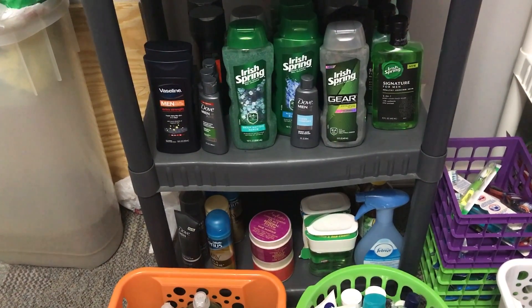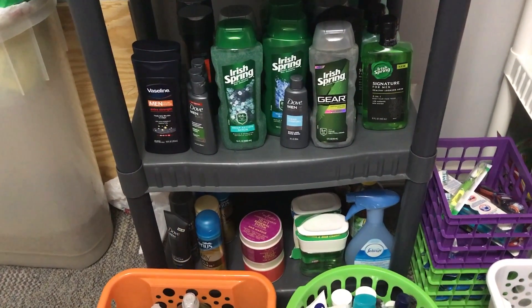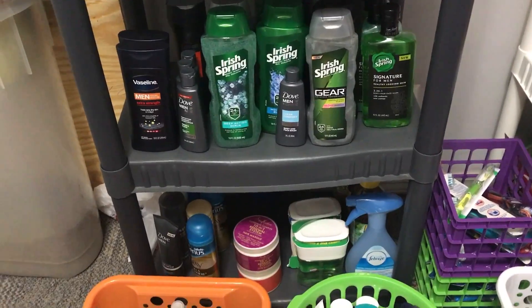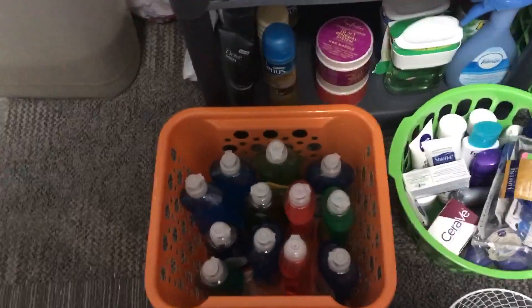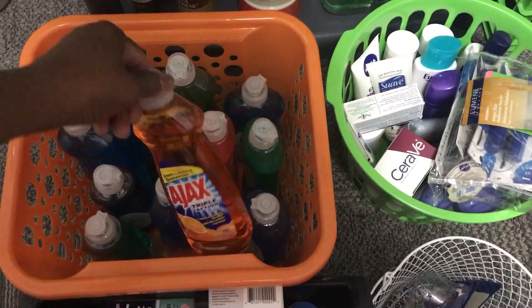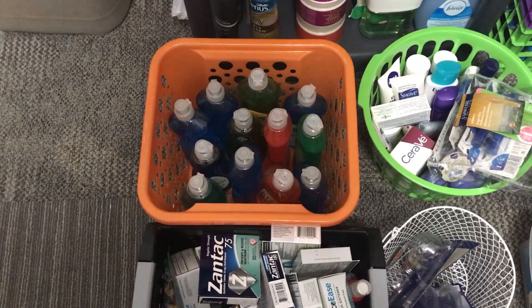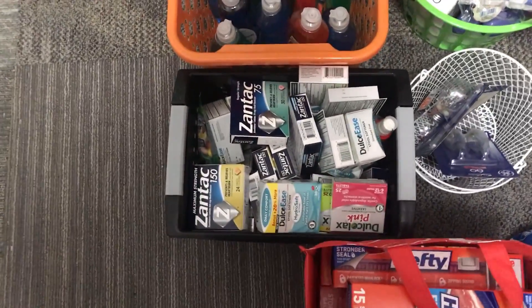Then on the bottom shelf I have shave cream for men, shave cream for women, I have Shea Moisture, I have Febreze in the back, I have Pine Sol. Then in this crate right here I have detergent — not for clothes, but the dish soap I actually wash dishes with.